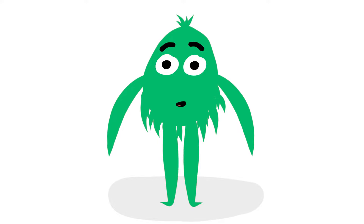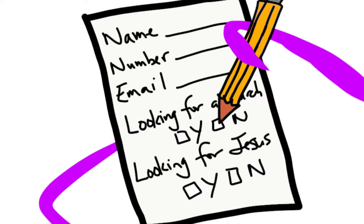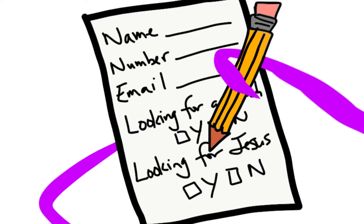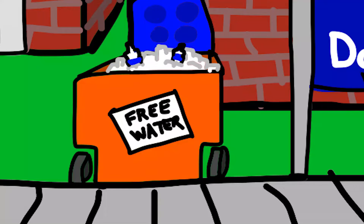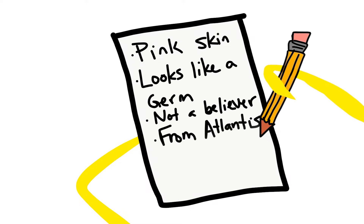If they seem interested, offer to get their contact info so you can give them more information about the church. Some years we have a sheet of paper they can fill out; others we have a Google form or app or something. Either way, after they fill it out, make sure you add your own personal notes about them immediately afterwards.